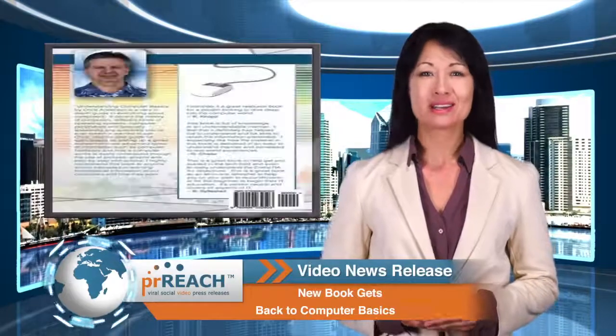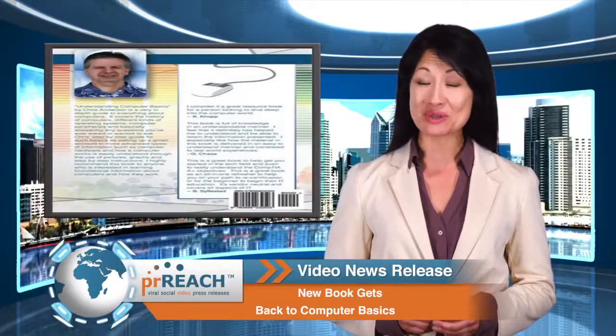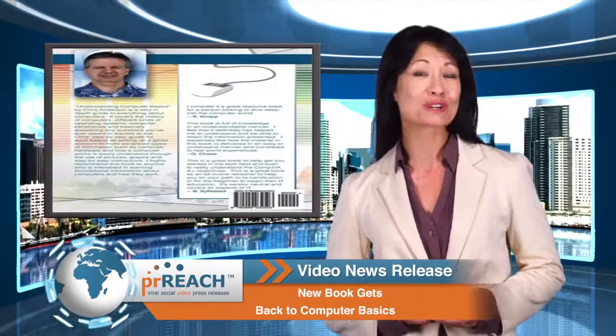Welcome to another PRH.com video news release. In today's news, new book gets back to computer basics. Sacramento, California. Asher College is pleased to announce the recent publication of Understanding Computer Basics, an instructional book by Asher College Information Technology Instructor Christopher P. Anderson.